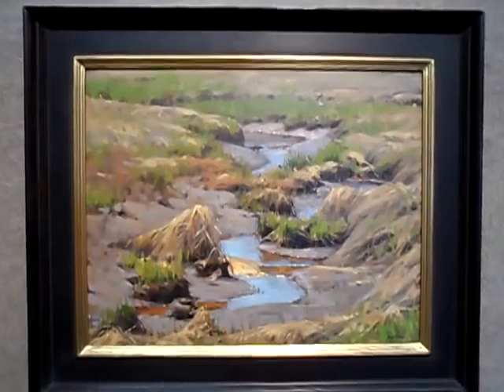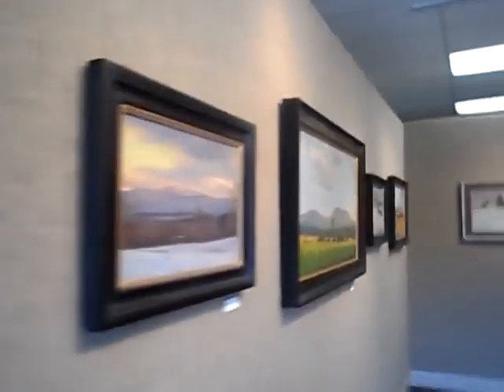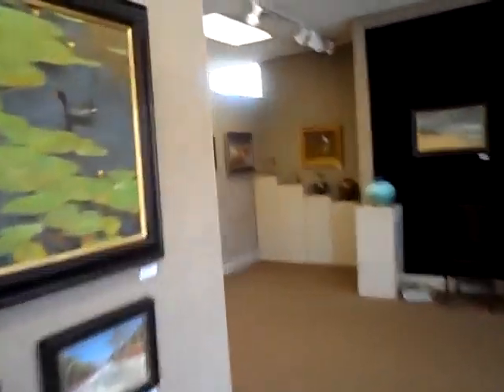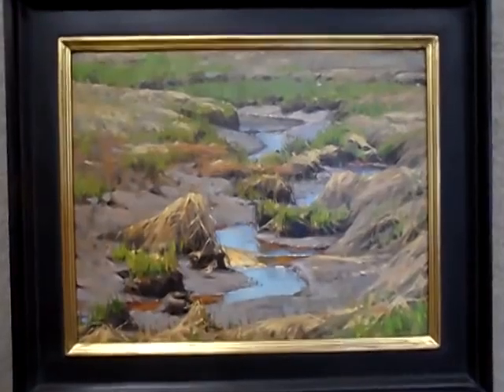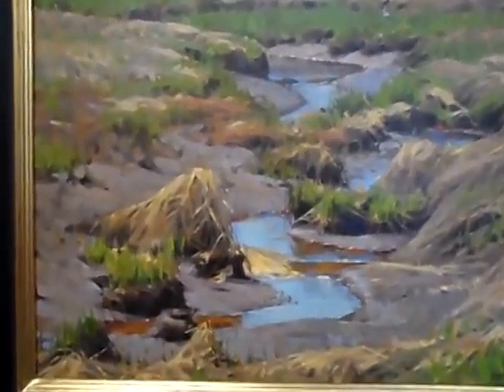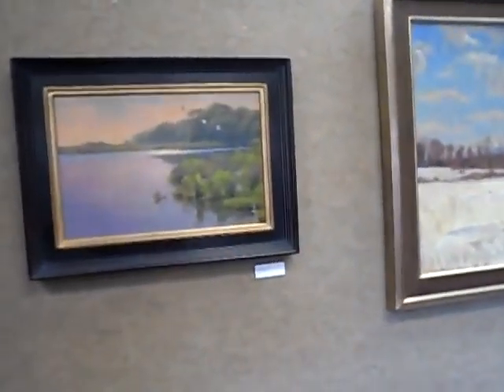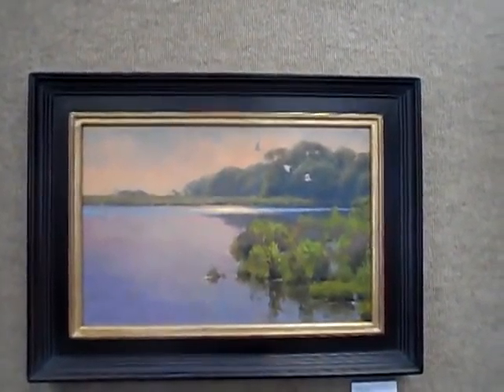I'm wondering if turning the lights off would show these paintings off a little bit better. Let me try that. Yeah, I think that helps. That river brings you right in. A little bird that's hard to see until you look closely. I believe this is part of his Cape series. Deep Cove Sun, 12 by 18.